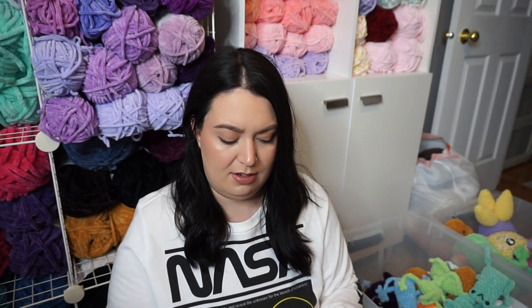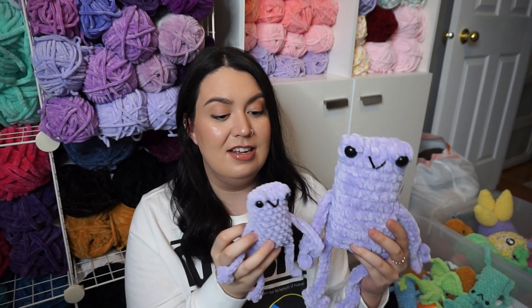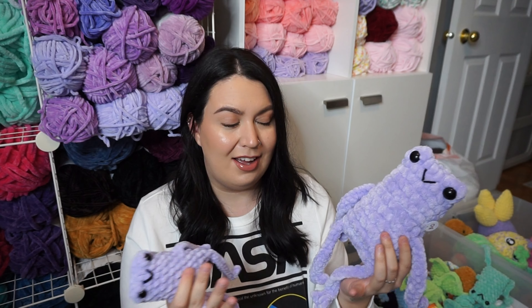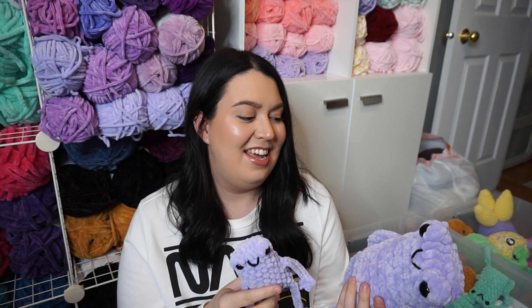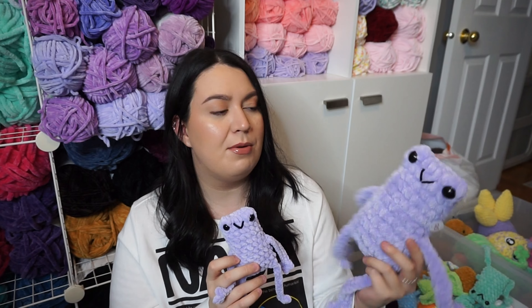Of course we have some leggy froggies. I always bring these to markets — they sell really well. I have a bunch of different colors this time. I think I have like 20 of the small ones and also a couple of big ones. Let me show you a size comparison — they're so cute. I even have one that's smaller, which will be in these mystery bags I'm selling. I have a smaller version of these inside and they're really, really cute. I love the big one — I think I need to make one for myself.